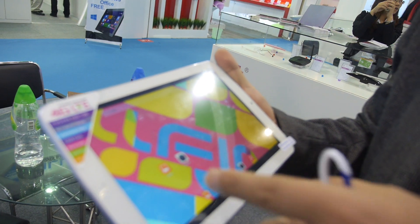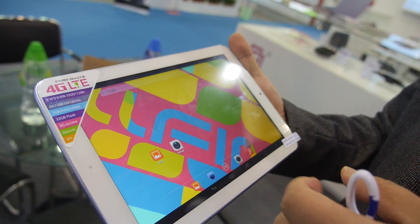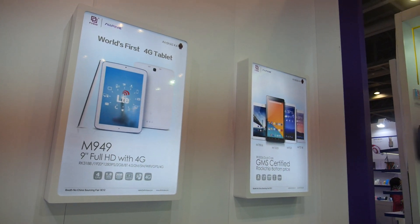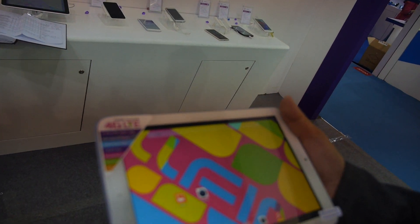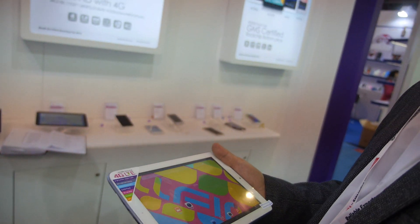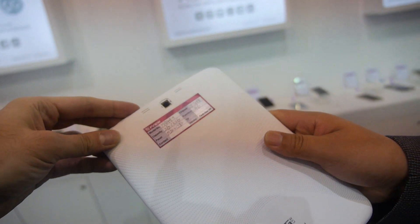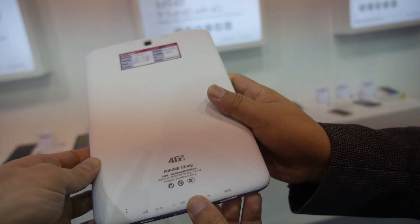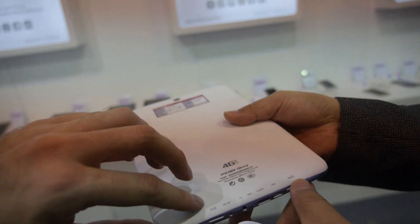And what is this product? We call it the world's first 4G tablet. First 4G tablet. Nine-inch IPS. World's first 4G tablet. What is the CPU? CPU is Rockchip 3188. But 4G is from... ZTE? LTE. Yes — there's a built-in 4G modem. Where's the SIM card? SIM card right here.